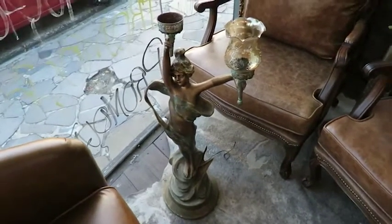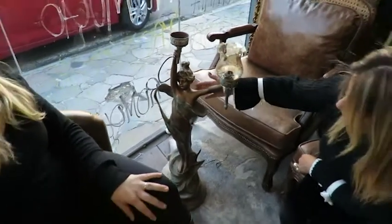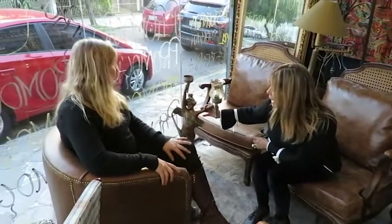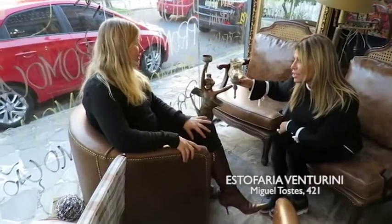Nós queremos finalizar com essa peça aqui, que faz parte do antiquário da Venturini — uma peça maravilhosa que ainda não foi restaurada, mas vai ser. Ela é uma luminária. Isso aqui para um hall de entrada fica maravilhoso. Venha aqui na Venturini, que fica na Miguel Tostes, entre a Casimiro de Abreu e a Vasco da Gama. E se você não puder vir até aqui, a Joyce vai até você.